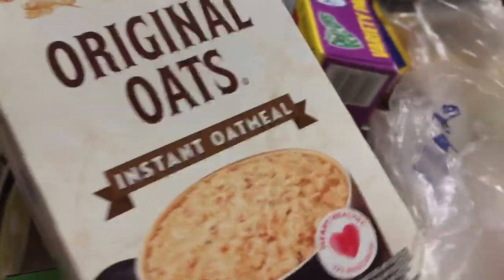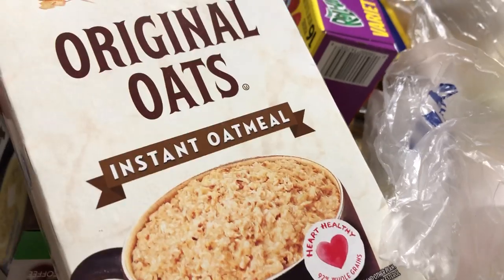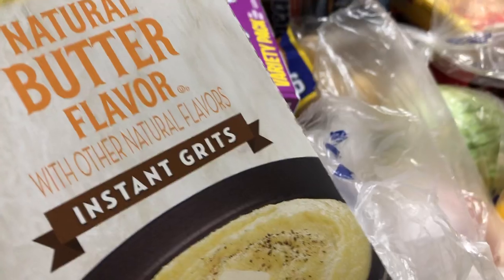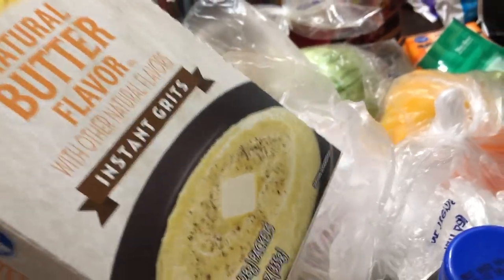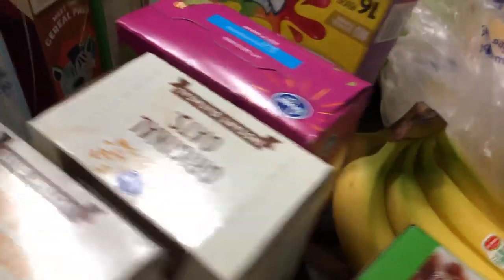I grabbed original oats because I like to put cinnamon and cranberries and stuff like that in my oatmeal. And then I grabbed some natural butter grits — these are instant grits, just for quick mornings. On the weekends I will make regular grits, but the instant ones are for quick mornings.